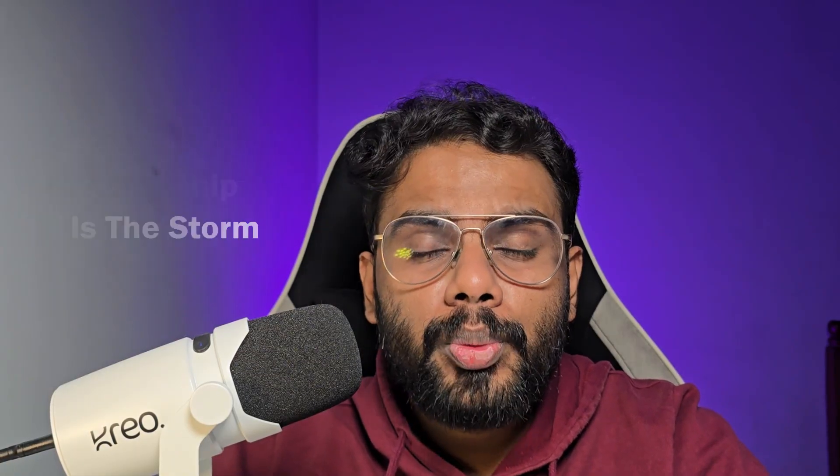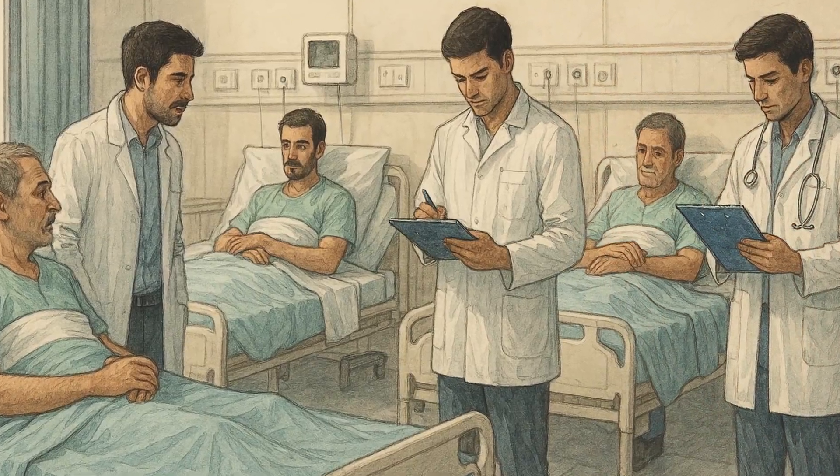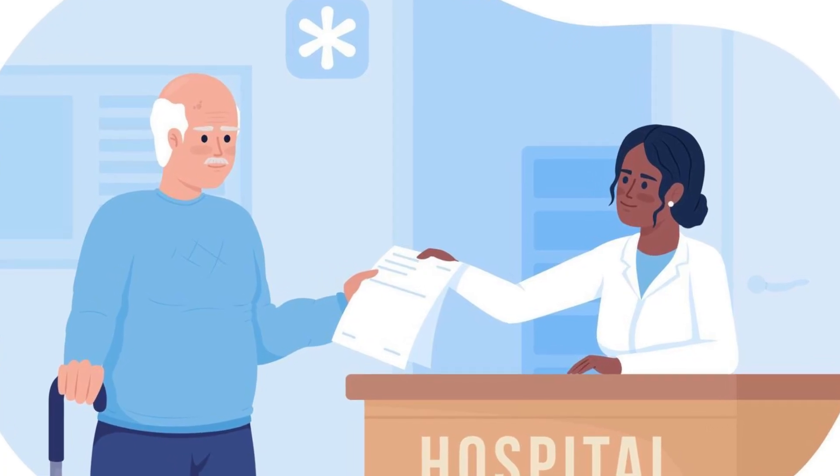Internship is the storm. You're being pulled into wards, forms, discharge summaries, and the worst part — the bad printer. But in the middle of the storm, there is a choice. You can either break or build.